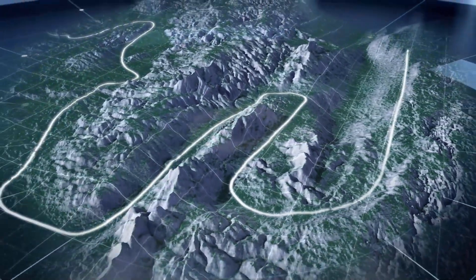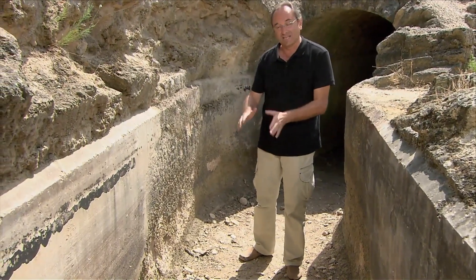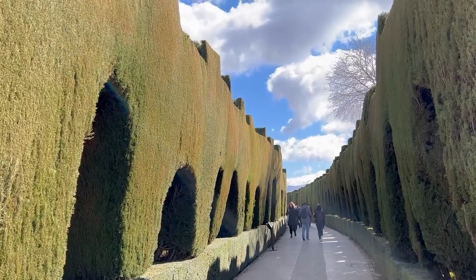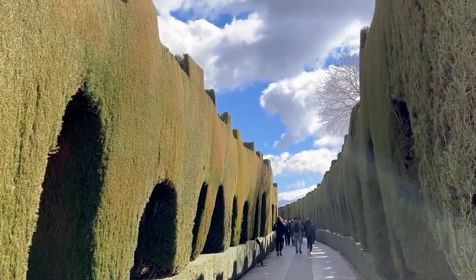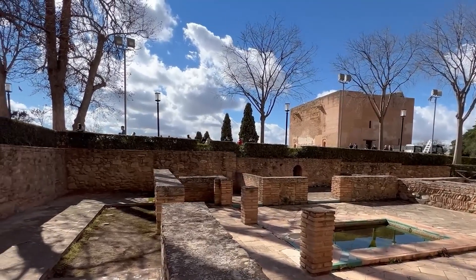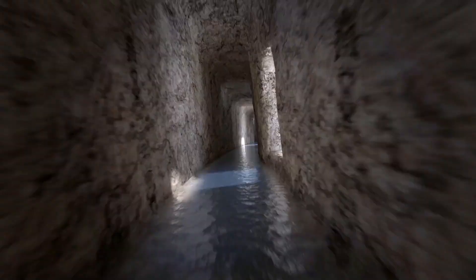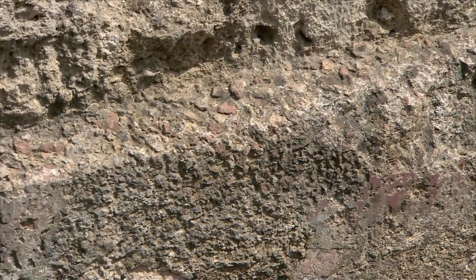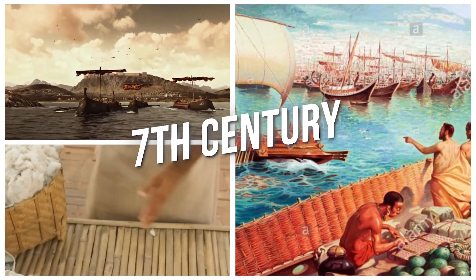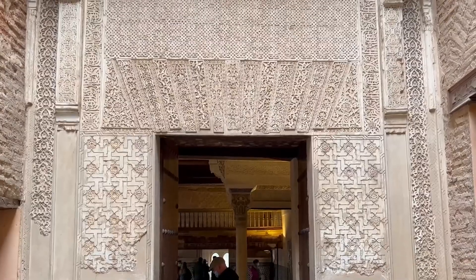What makes all of this even more remarkable is the philosophy behind it. The Nasrid engineers balanced pragmatic needs with ambitious vision, scientific precision with artistic expression. Their approach wasn't simply about solving problems — it was about creating harmony between natural elements and human design. They understood that water has its own properties and behaviours that cannot be forced, only guided. This respect for natural principles resulted in systems so well-conceived that many continue functioning after seven centuries. When you wander through the Alhambra today, much of this engineering mastery remains hidden from view.